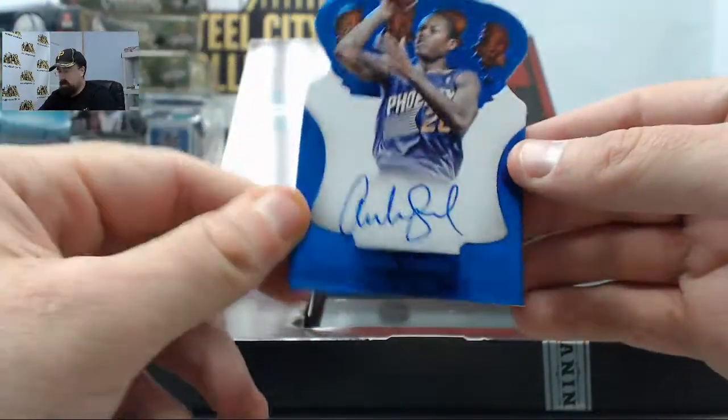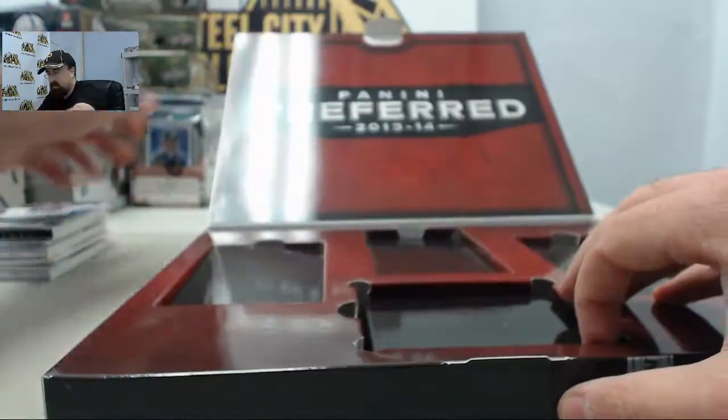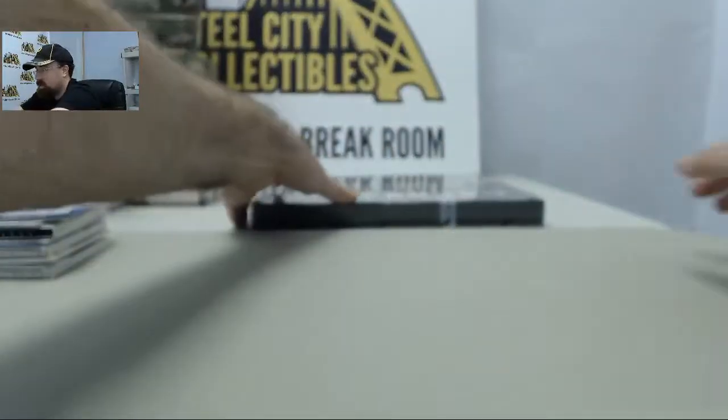We've got the Archie Goodwin Blue Crown Royal, 14 of 49 on the Archie Goodwin autograph. So three boxes down, one box to go here for SPF.